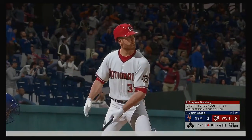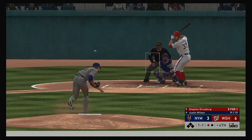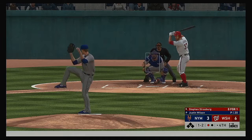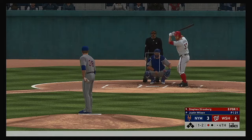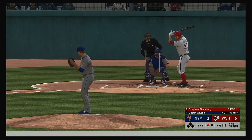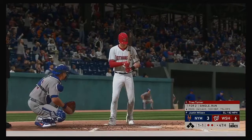One away here with the bases empty, and that'll bring up the pitcher Steven Strasburg. The 1-1 pitch — swung on and missed, strike two. I love that pitch right there — up and in, jam, sandwich. Counts still at one and two. Six runs, six hits, no errors so far for the Nationals. And a swing and a miss — got him with the slider, two away.